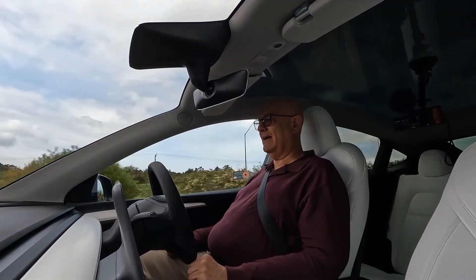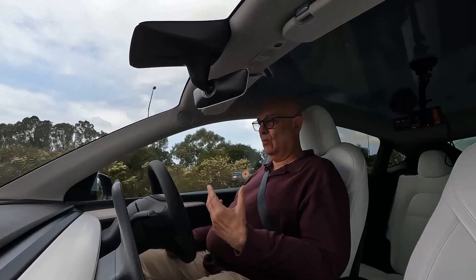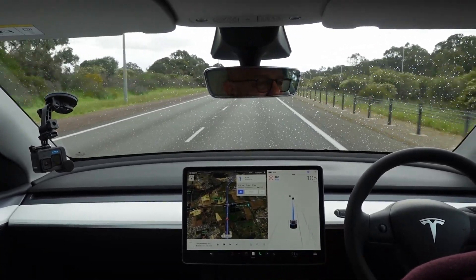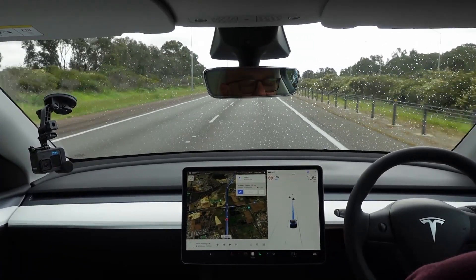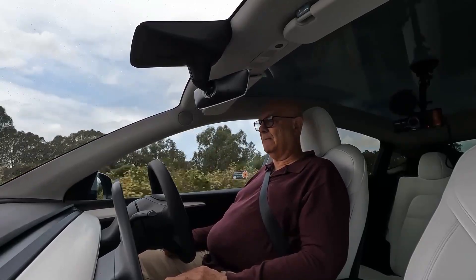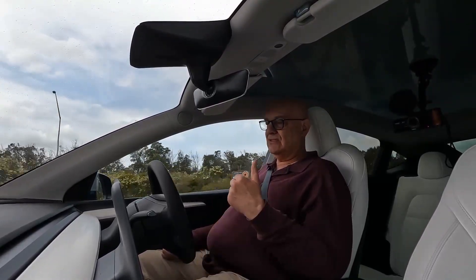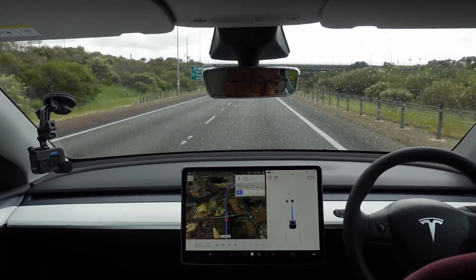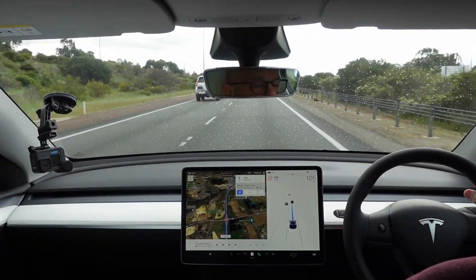A lot of people have complained that the ride on the Model Y is a bit rougher. The tyre pressures on this were set at 45 PSI and I have noticed no difference in ride quality whatsoever. I'm getting very little road noise. The road surface here is actually quite good on this freeway — if you head south it becomes a little bit rougher and you get more road noise, so efficiency is not quite as good.